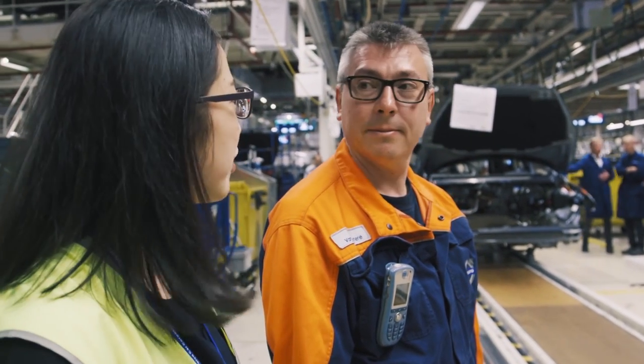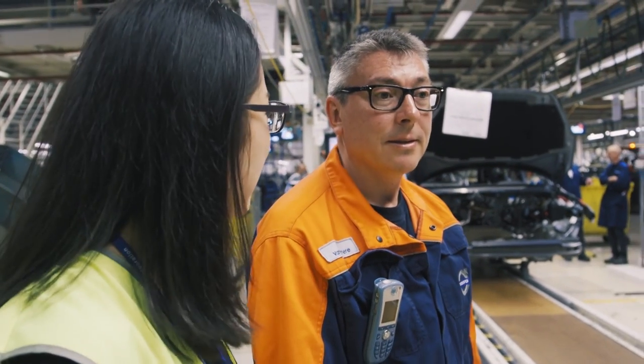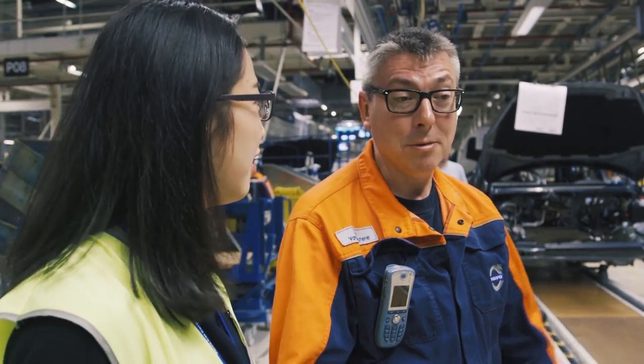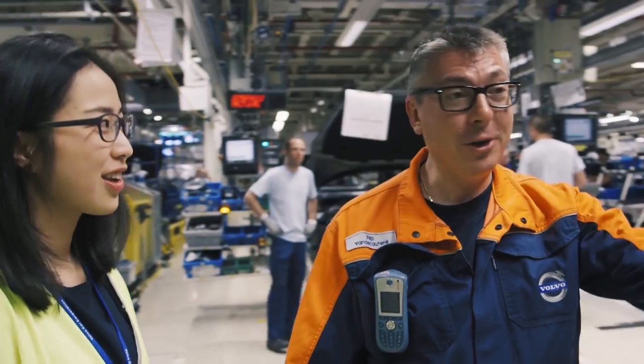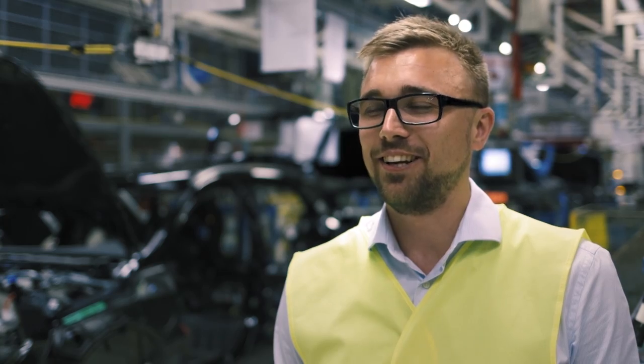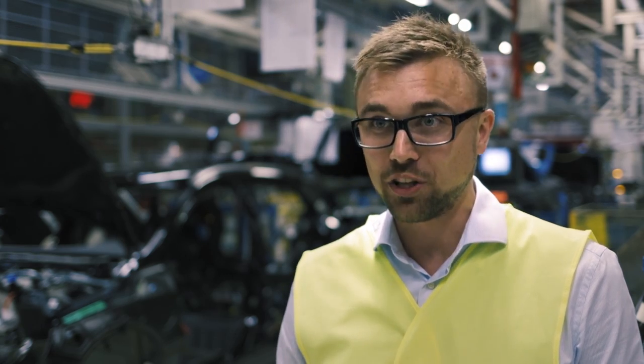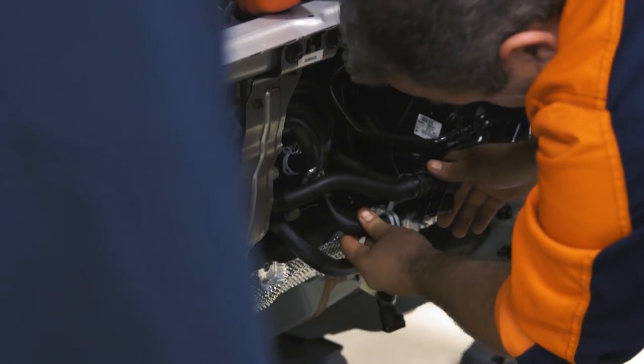Is this your first time to assemble the new XC40? That's the first time, yeah. But it looks okay, I think. Yeah, of course. Today they were very focused, I can tell. You can tell it was important for them to make it work well, since it's a new thing. So they were very focused on their tasks.